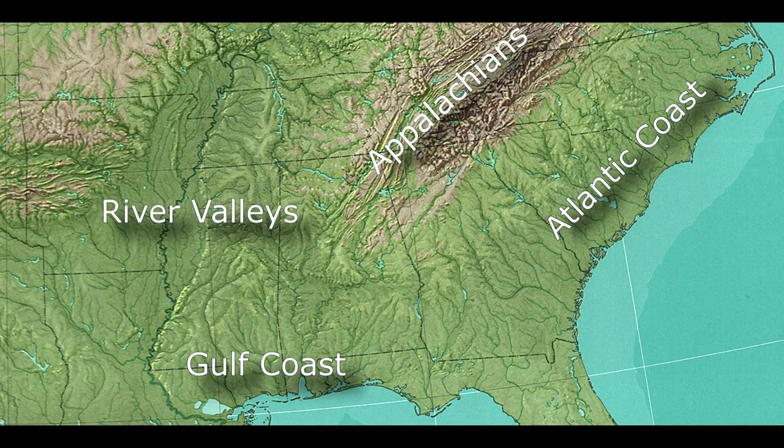There are four distinct physiographic regions that make up the south: the Atlantic coast, the Gulf coast, the river valleys of the interior western south, and the Appalachians. And yes, northerners and westerners, they're pronounced the Appalachians. The differences in physical geography between these regions leads to a big change in the climate as well as differences in the culture, including the music and the food.